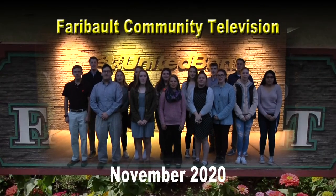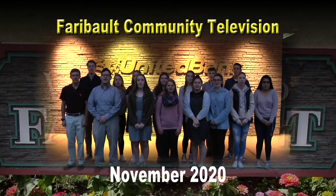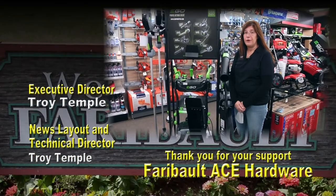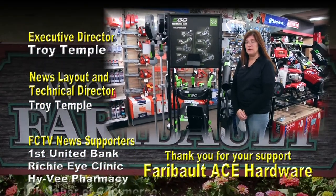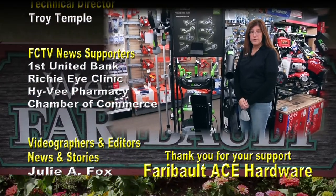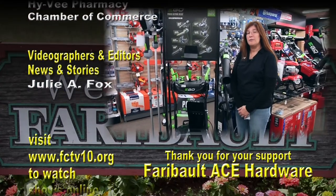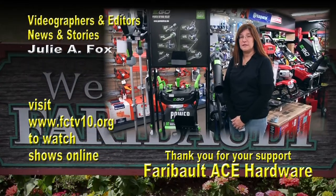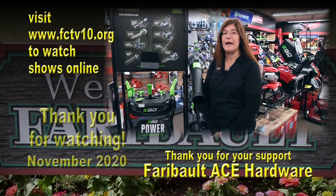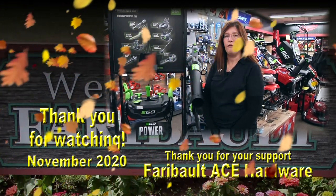First United Bank and the Junior Board of Directors is proud to support Faribault Community Television. One thing that's become popular here at the store that we sell is battery-operated equipment — we've got the EGO brand: snowblowers, blowers, trimmers, and lawnmowers. If that's something you're interested in, come in and check out what we have. We just want to thank you for watching this month's edition of the FCTV News. We are proud supporters of FCTV for many years and we hope you have a great season — come in if you need help with anything, we're here for you.